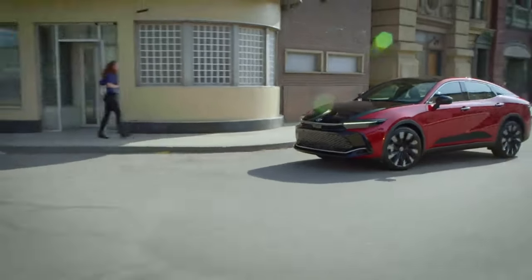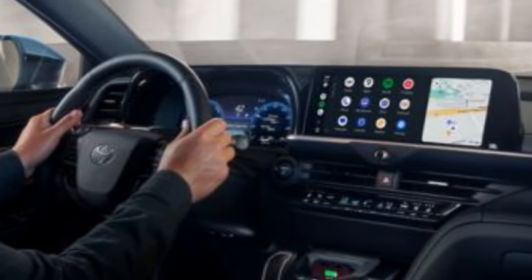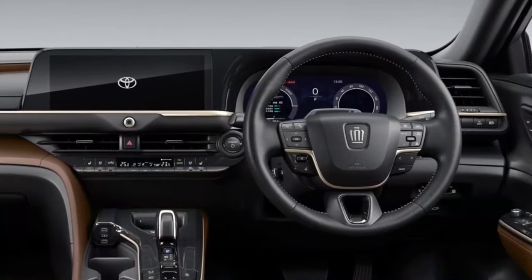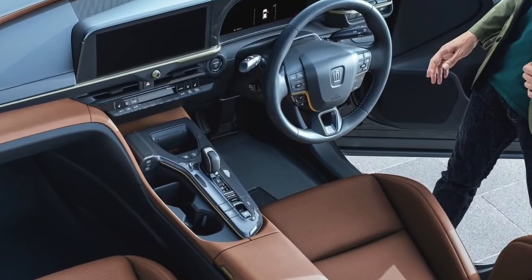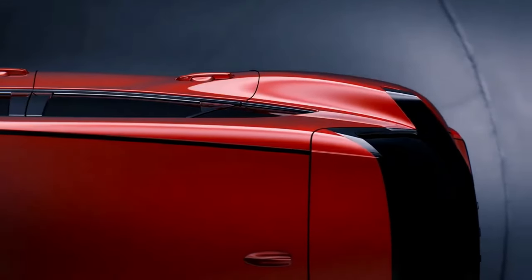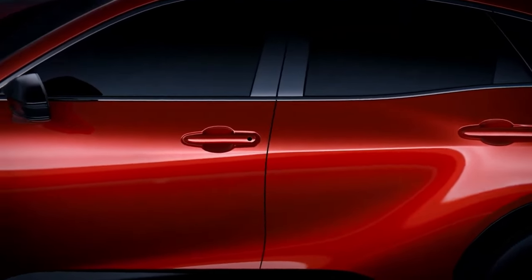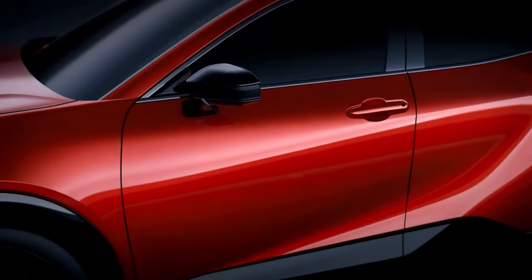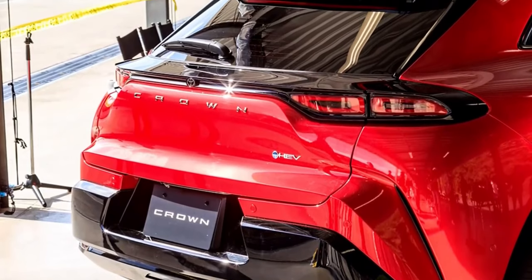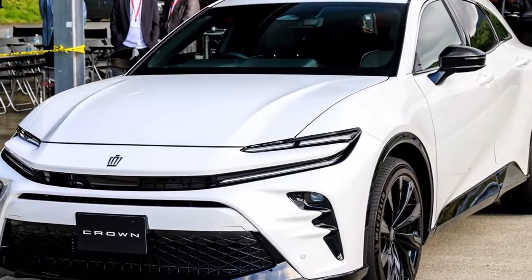Additionally, the Toyota Crown Platinum comes equipped with an adaptive variable suspension system featuring Sport Plus and Comfort drive modes. Sport Plus alters the throttle response and tightens control for a more thrilling ride, while Comfort softens the suspension and improves ride quality. The XLE and Limited grades are rated at an estimated EPA of 41 miles per gallon combined, while Platinum is estimated at 30 miles per gallon. The Crown's distinctive lift-up, coupe-like shape is complemented by standard LED exterior lighting, with 21-inch alloy wheels available on Limited and Platinum.